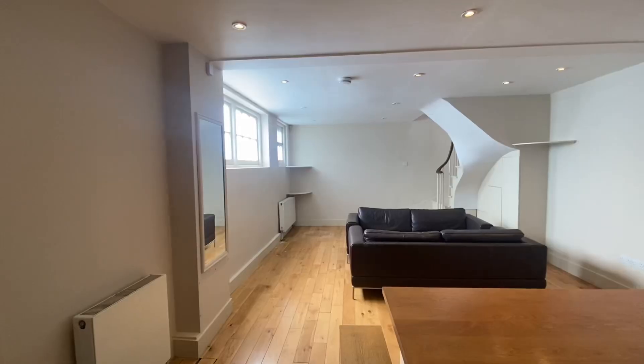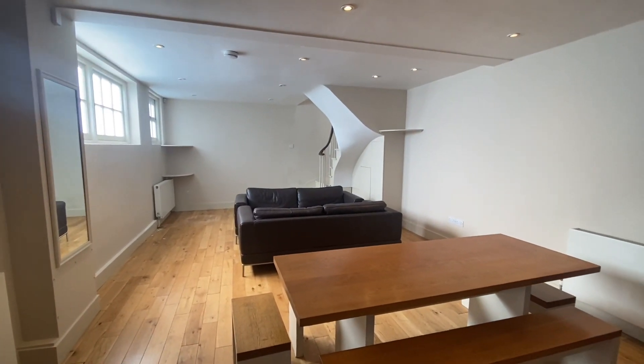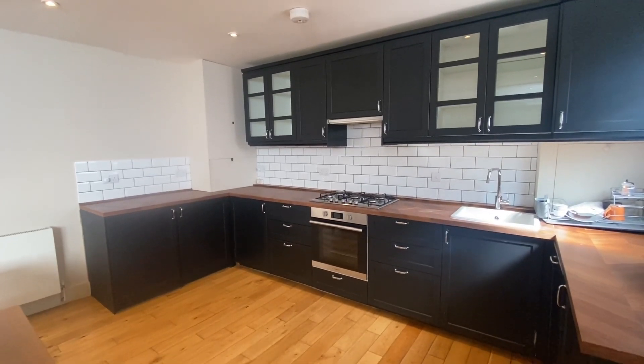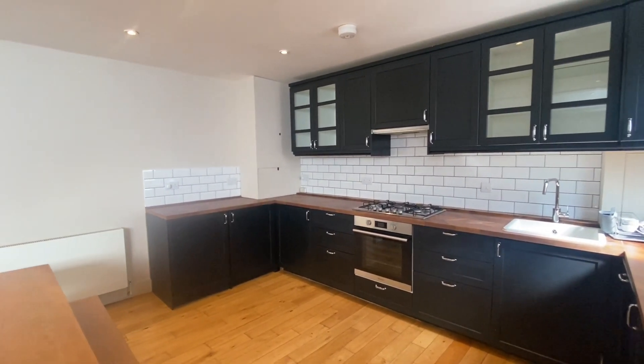Tucked away in a small cobbled cul-de-sac mews, this beautifully opened up house will charm you with its spacious open plan ground floor and wide curved staircase that leads up to the two double bedrooms, bathroom and roof terrace.